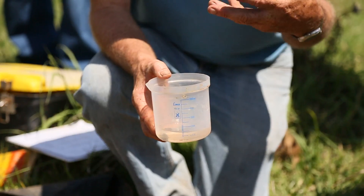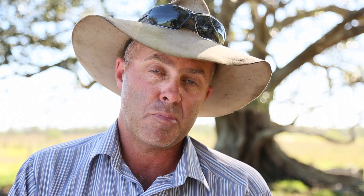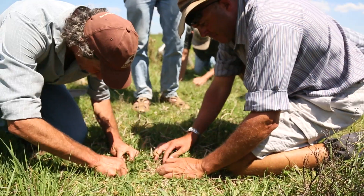Today the guys were here and we went through the process down on one of the paddocks and I thought it was a fantastic process. It's simple. It's just another tool in my kit bag that I can use and utilise to make better informed decisions about what's going on down in the landscape.